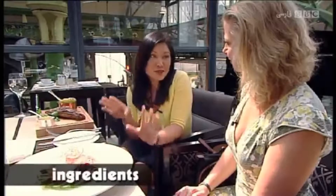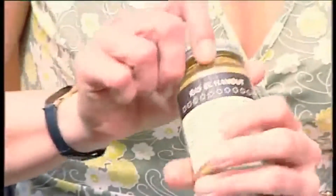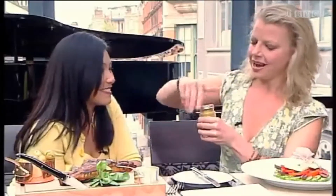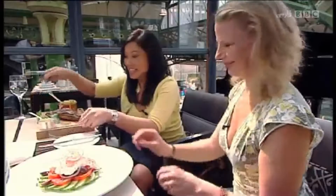If you were cooking these dishes at home, what ingredients from different cultures would you use? Well, I might use something like this. This is a Moroccan spice mix called Ras el Hanout. Have a sniff. Mmm, that's really strong. Lovely, isn't it? Now, this might make a lovely spice rub for that lamb chop. I can't wait to taste this.